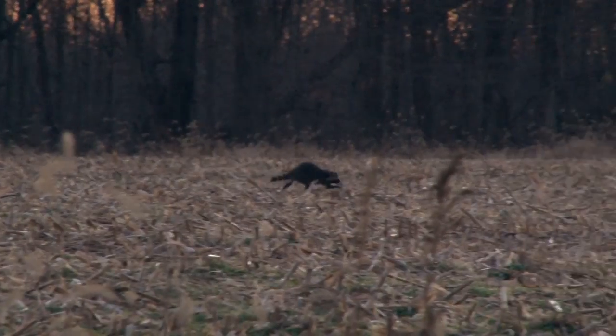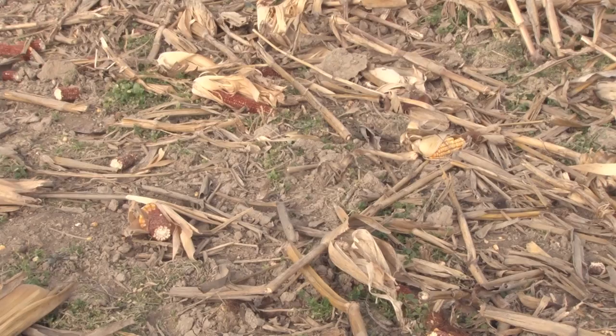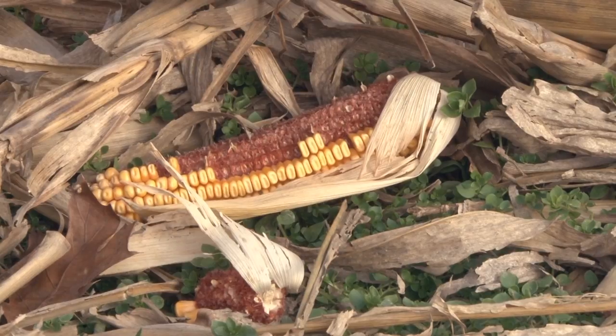We sat all day. It's the rut, so anything can happen. We tried clover fields, cut corn fields — all the stuff we set up back during the summer that's been sitting there all year for the deer to get used to. Just no luck. We're looking forward to the last day of the season the whole time we're up there because the weather's supposed to break. And that night a cold front moves in.